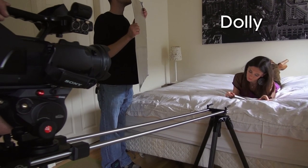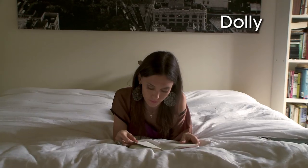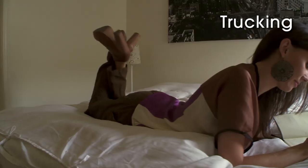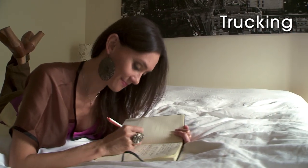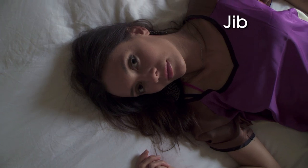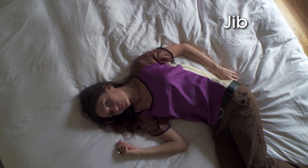A dolly shot is used to move the camera in, towards, and back away from your subject, adding drama, intensity, or even comedy. The same move from side to side is often called trucking. Jib shots — also known as boom or crane shots — can elevate the camera from ground level to high up in seconds. The effect can be quite dramatic.